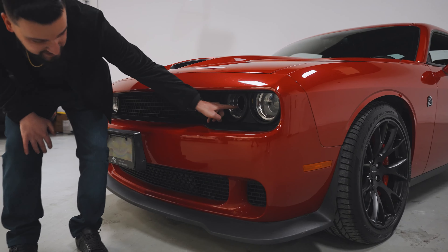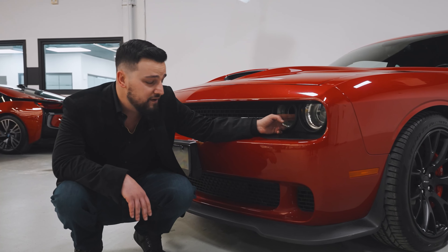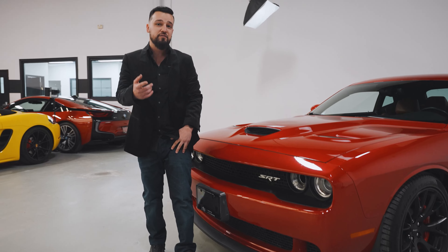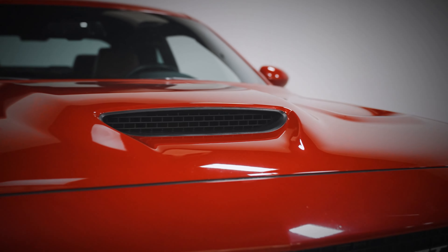Another key feature is this little slit here. Some of you might be wondering what it's for — it's actually for the air. It lets the air go right to the air intake, keeps it nice and cool when the engine warms up. Then another key feature is this slit right here for the hood, letting a little bit more air go into the engine which is keeping it cool.